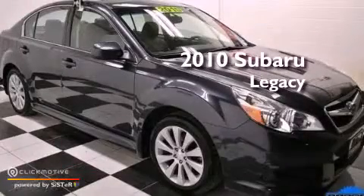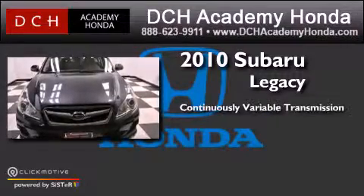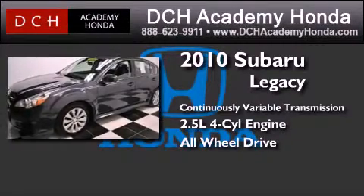This is a 2010 Subaru Legacy. This car has a continuously variable transmission, an inline four-cylinder engine, and the added safety and control of all-wheel drive.